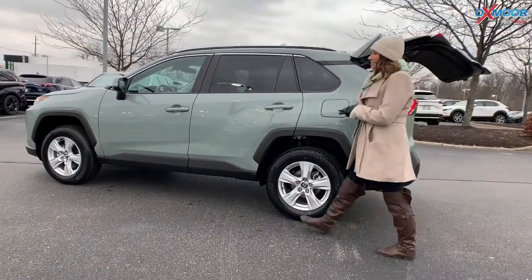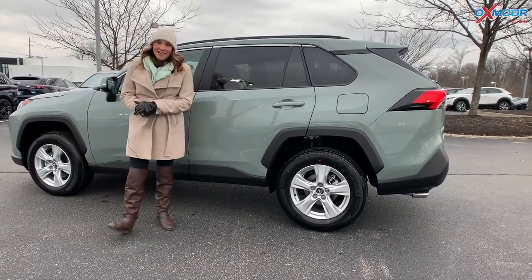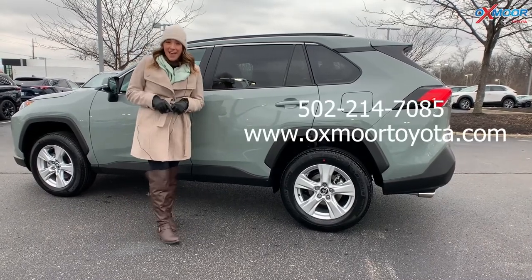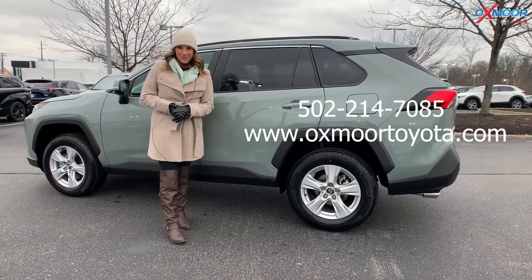So that was our walk around on the 2021 Toyota RAV4 XLE in the beautiful Lunar Rock color. You guys, come on out and take a look. If you have any questions or would like to schedule a time to stop by, let us know — all of our contact information is listed right here. Thanks everyone, happy holidays, we will see you soon. Bye!